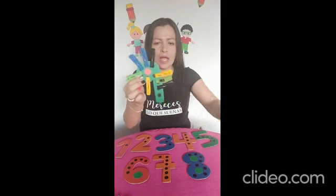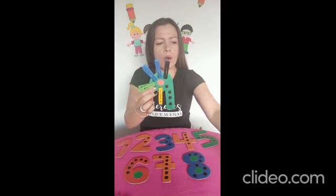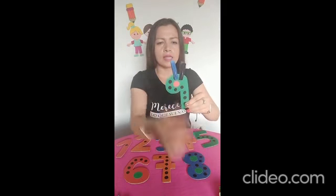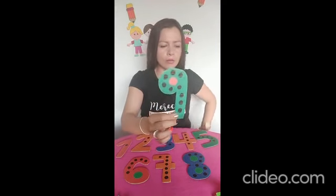Contemos nuevamente: uno, dos, tres, cuatro, cinco, seis, siete, ocho y nueve. Él es el señor número nueve.